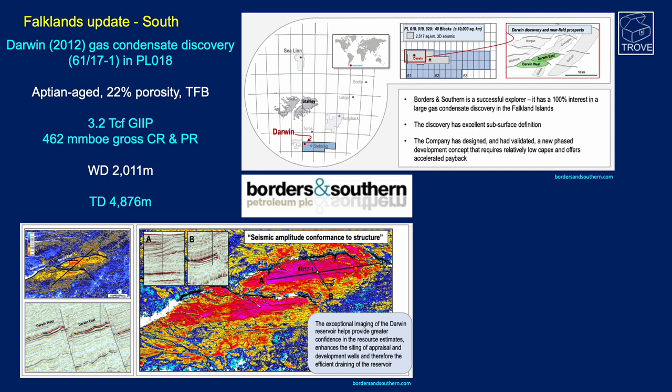South of the Falklands, Darwin is a gas condensate discovery drilled in 2012 in PL-018. It is Aptian age with 22% average porosity in tilted fault blocks, with 3.2 TCF gas initially in place and 462 million barrels of oil equivalent gross contingent and prospective resource. Water depth is 2,011 meters and the discovery well TD'd at 4,876 meters. The seismic image shows very clear tilted fault blocks — Darwin East and Darwin West — with seismic amplitudes conforming well to structure.